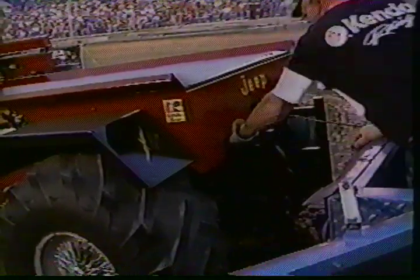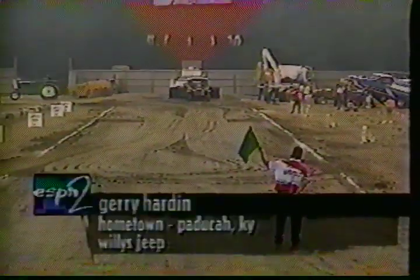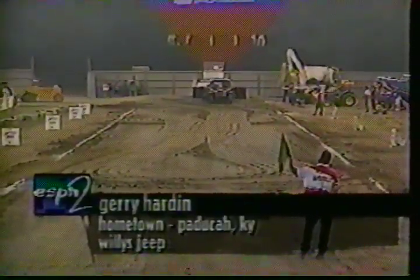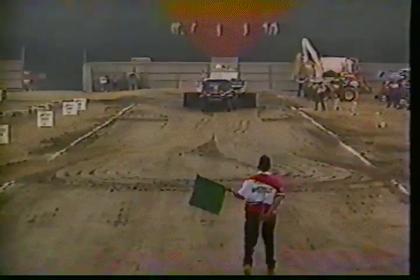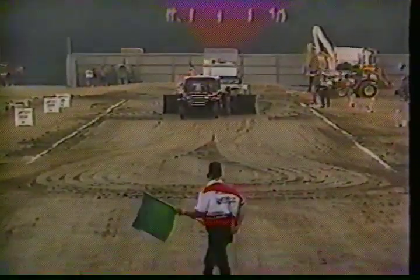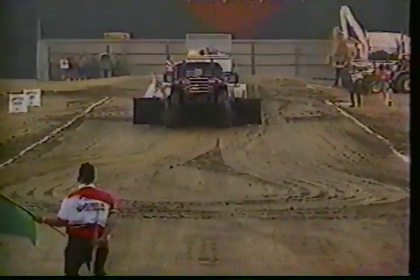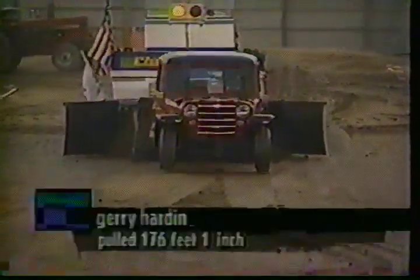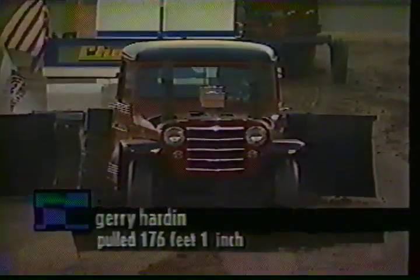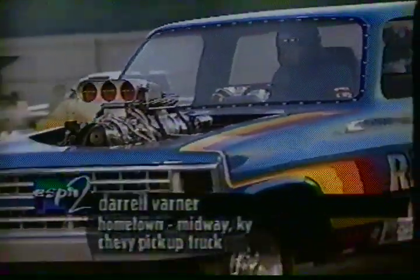Coming up next is a guy out of Paducah, Kentucky. Jerry Harden happens to have the National Scouting Museum as a sponsor — a unique sponsor for a very unique truck. We're talking a Willie's Jeep. Watch the front end now as Jerry leads the line. Straight and true, nice job. Passes the 75-foot mark, but the wheels go in the air and that's going to be all for Jerry Harden — 176 feet, nowhere near that 202 mark.